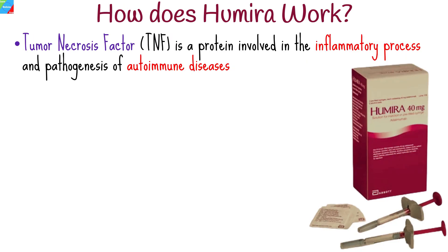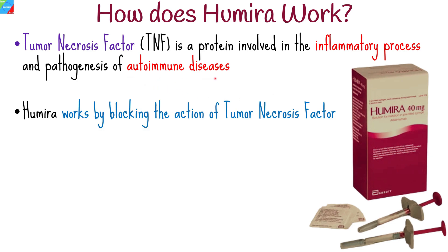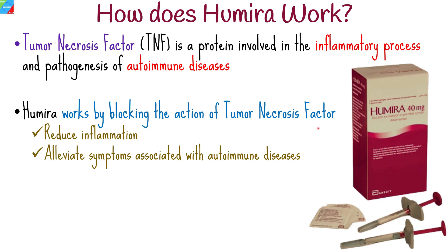Tumor necrosis factor is a protein produced by the immune system that is involved in the inflammatory process and pathogenesis of autoimmune diseases. Humira works by blocking the action of tumor necrosis factor, thereby helping to reduce inflammation in the body and alleviate symptoms associated with several autoimmune diseases.